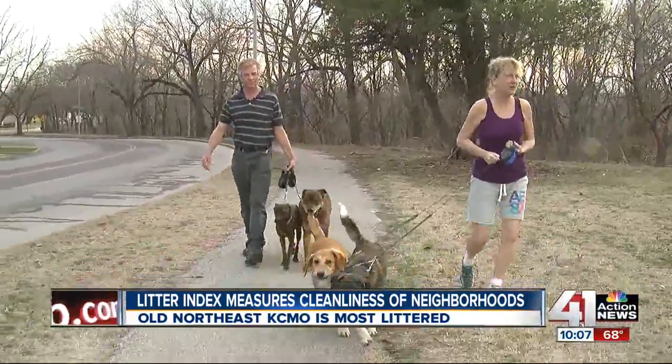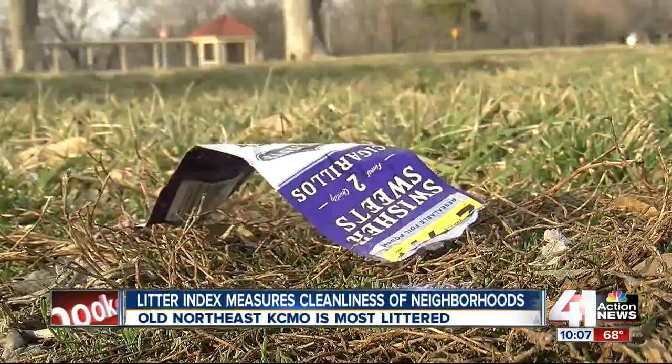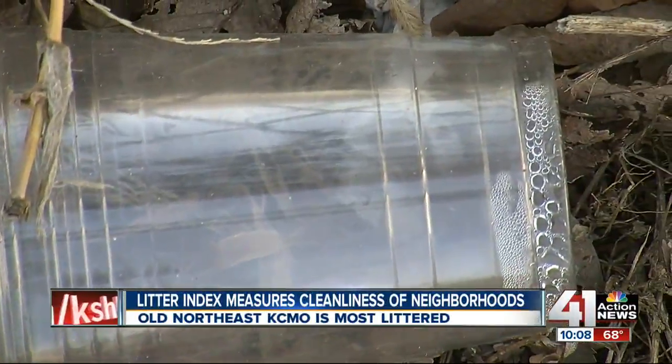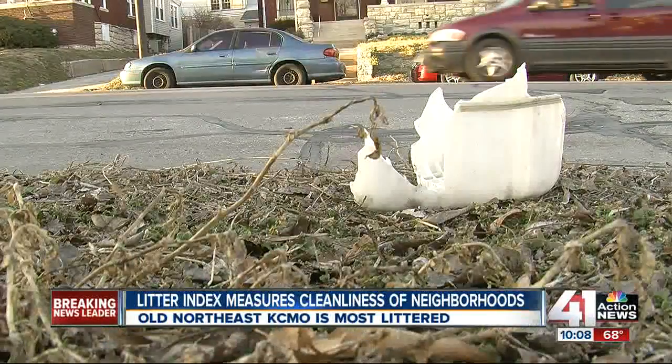Of all the things John and Nancy Harrell love about living in old northeast Kansas City, it's the parks where they walk their dogs. All the litter they see on those walks is at the other end of their list. It's just as easy to hang onto your trash and throw it away in the trash can as it is to toss it — I don't understand.